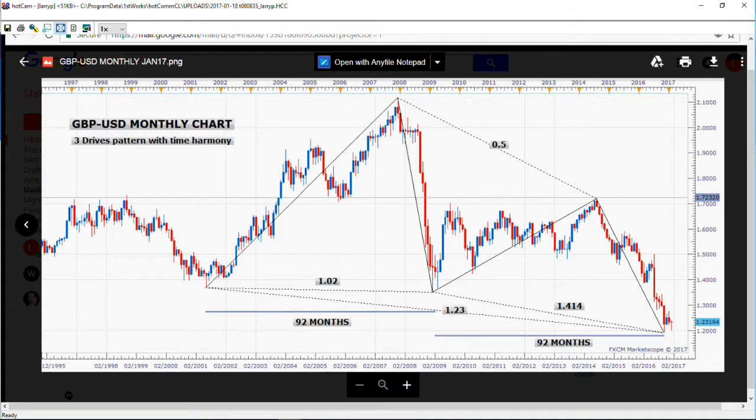Even though these patterns have some long-term capabilities, it's pretty hard to trade them because you have to use a stop that is so darn wide. That's why it's best to go to a smaller time frame so you'll have a better chance of managing some of these setups.